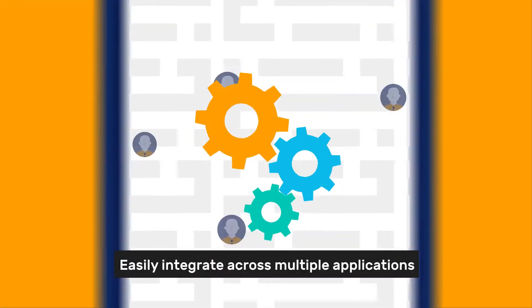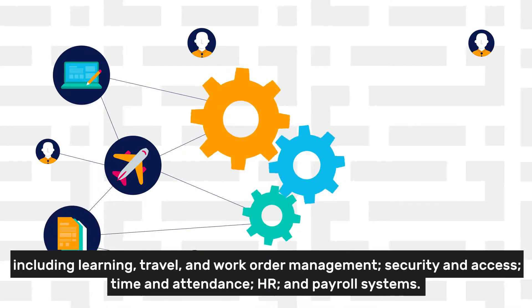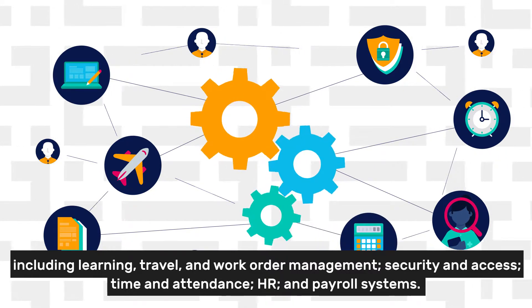Easily integrate across multiple applications including learning, travel and work order management, security and access, time and attendance, HR and payroll systems.